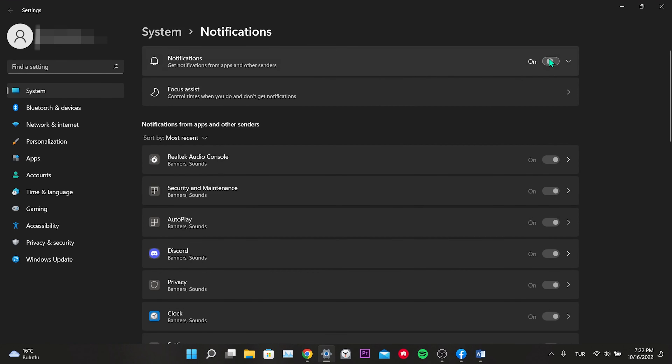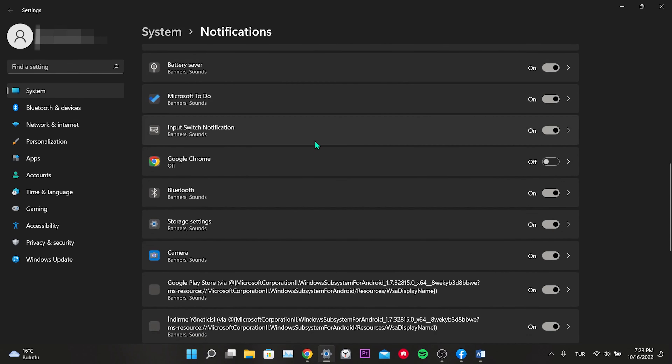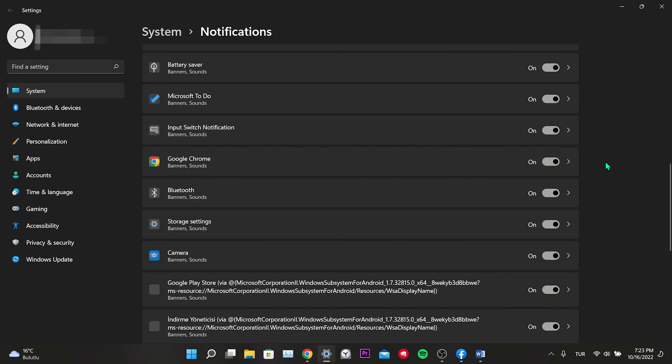Now we will open Windows notifications. For this, we type 'notifications and action settings' in the search and click. First, we make sure that the notifications are on, then we find Chrome among the applications and turn Chrome on. In this way, we have activated the notifications of Facebook, Google Chrome, and Windows. If any of these are turned off, we cannot receive notifications.